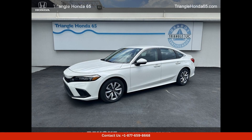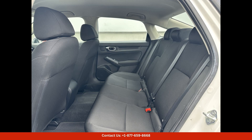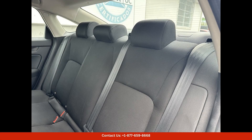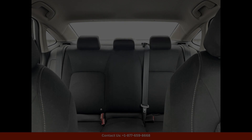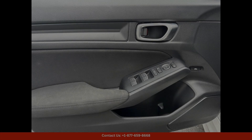The 2023 Honda Civic LX in Platinum White Pearl is a stunning and versatile sedan that is sure to turn heads on the streets of San Juan, Puerto Rico. This car features a sleek and modern design with a luxurious Platinum White Pearl exterior that glistens in the Caribbean sun.